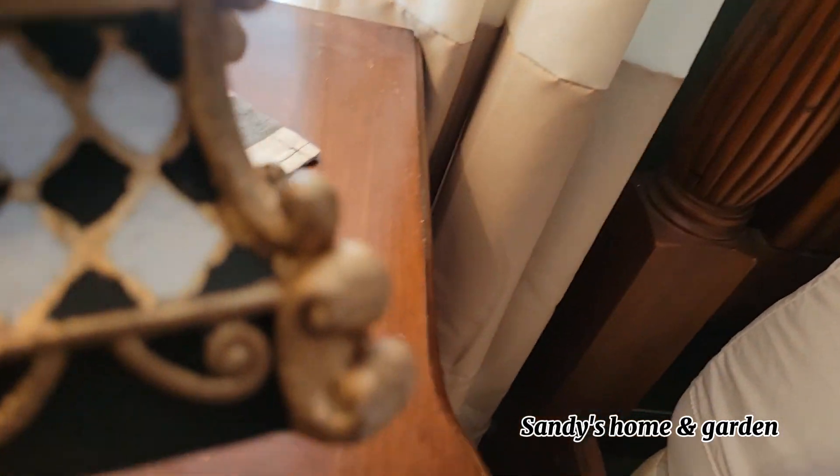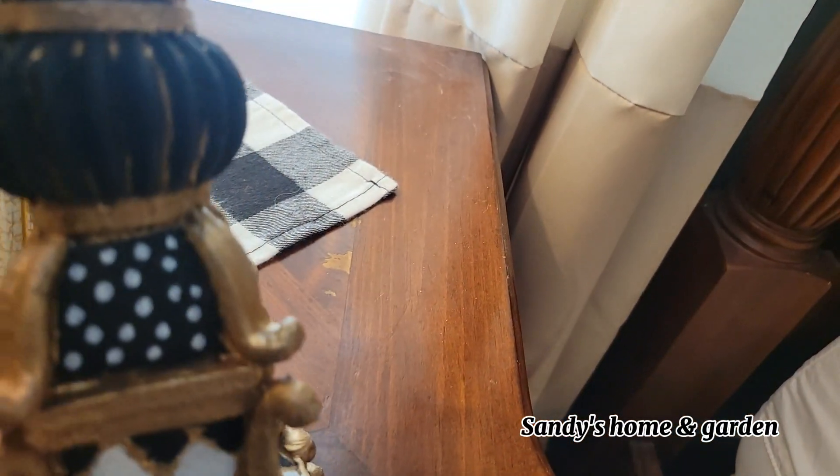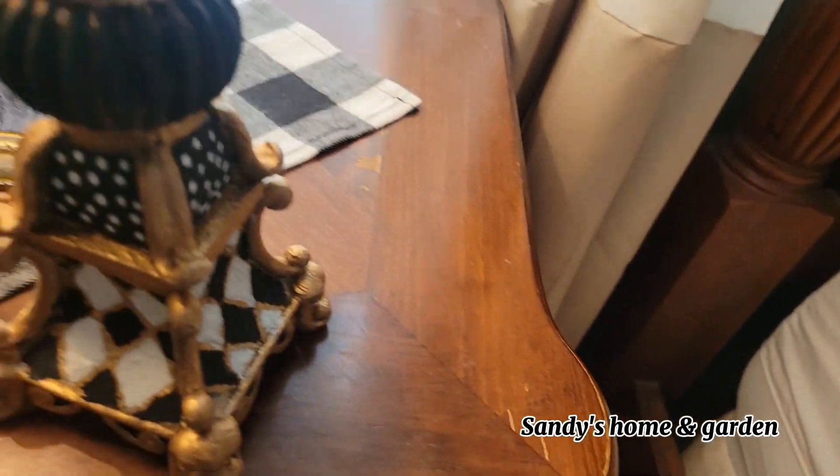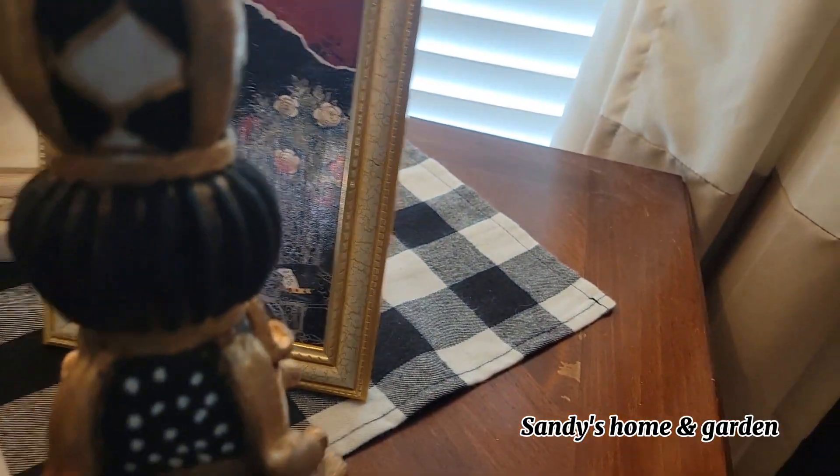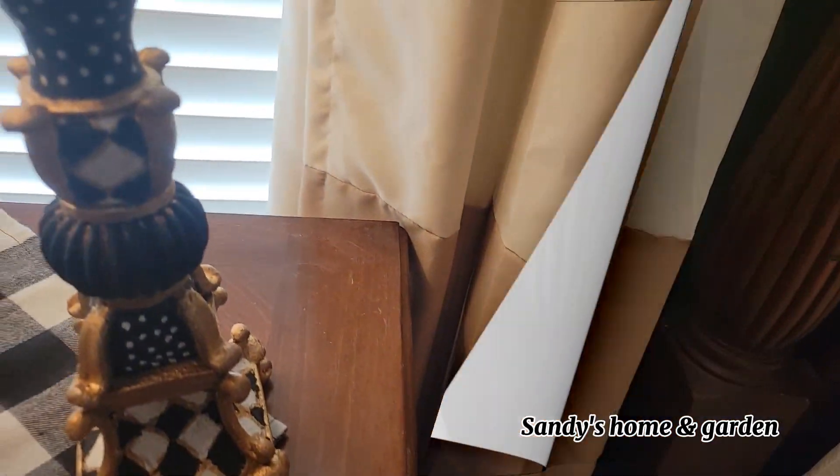And in here is the other candlestick that I recently painted — I love it, I think it turned out really, really pretty.